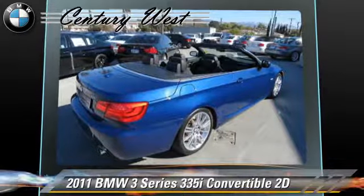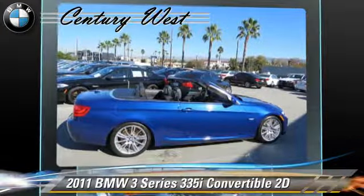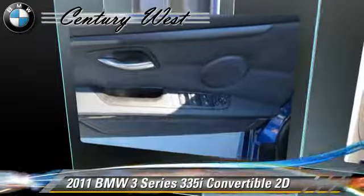Comfort and convenience features include Bluetooth wireless, BMW Assist, heated seats, power hardtop, navigation system, and Harman Kardon sound. Give us a call to schedule your test drive today.